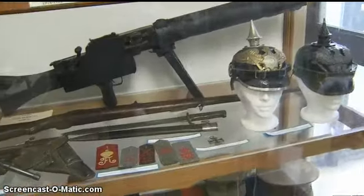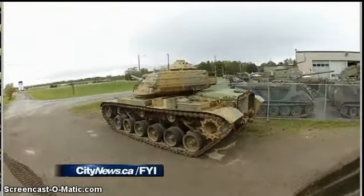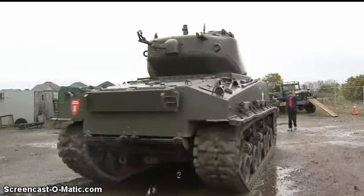The museum also boasts an impressive collection of military memorabilia from the start in 1866 when our regiment was first formed, up through and including Afghanistan. And if you would like to see all of these tanks in operation, you can do so tomorrow — they'll be hosting Tanks Saturday. For information, go to our website citynews.ca and click on FYI. In Oshawa.